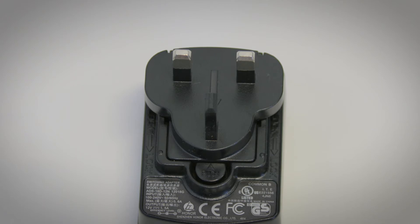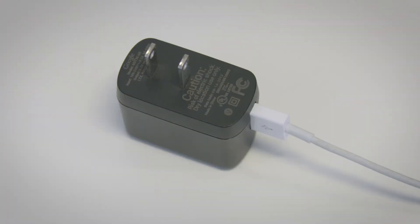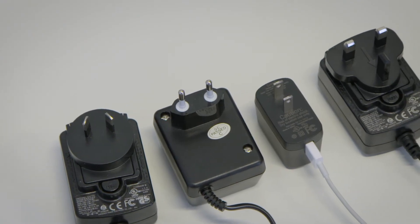Some countries have different voltages for their electrical appliances. So when you travel, you may need different plugs and special transformers.